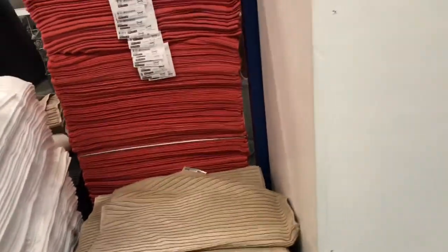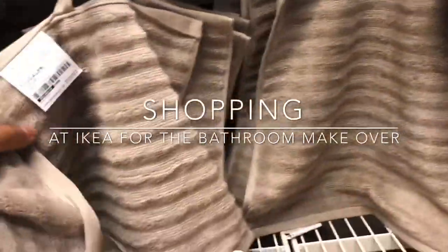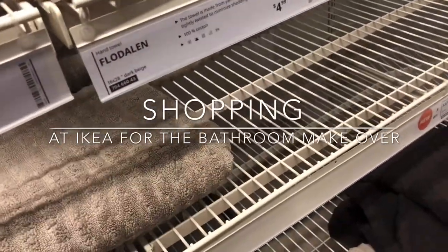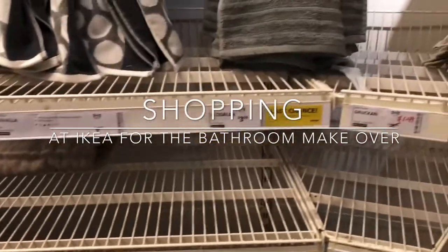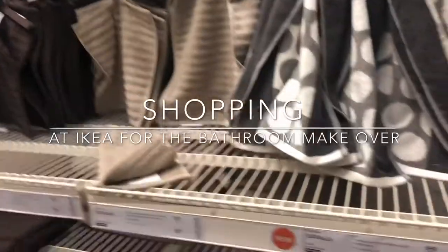So today guys, we're shopping for bathroom mats and accessories. I am at IKEA — the prices are not that bad, they have good prices and I like their quality. Madison is with me shopping as well. I like this oatmeal color towel, and I'm going to get some whites and some browns. They have a variety of colors but I'm going to choose the color scheme for my bathroom.